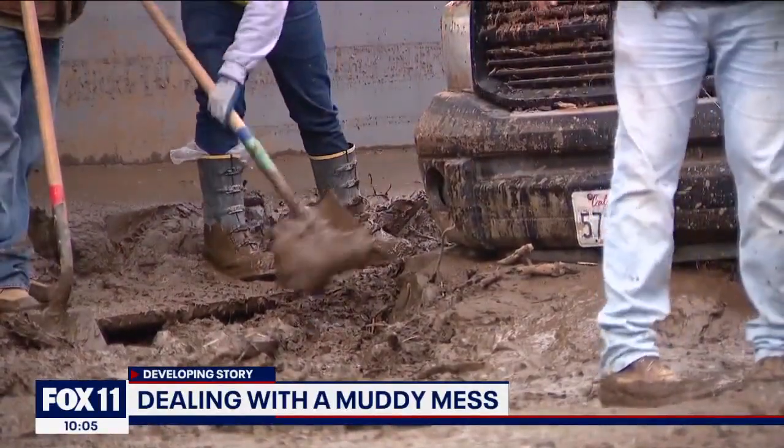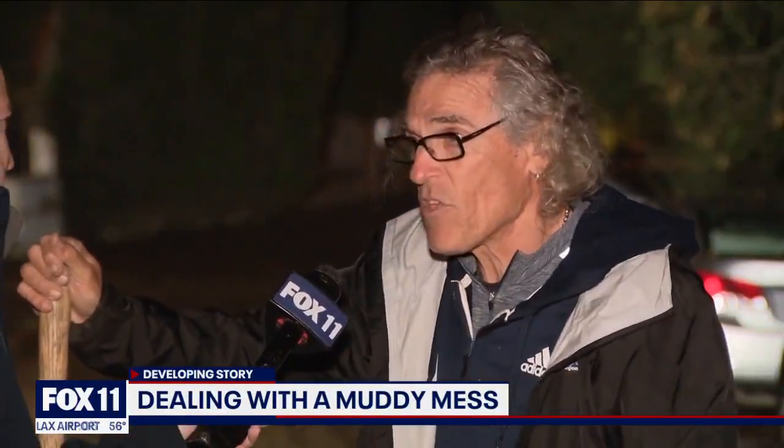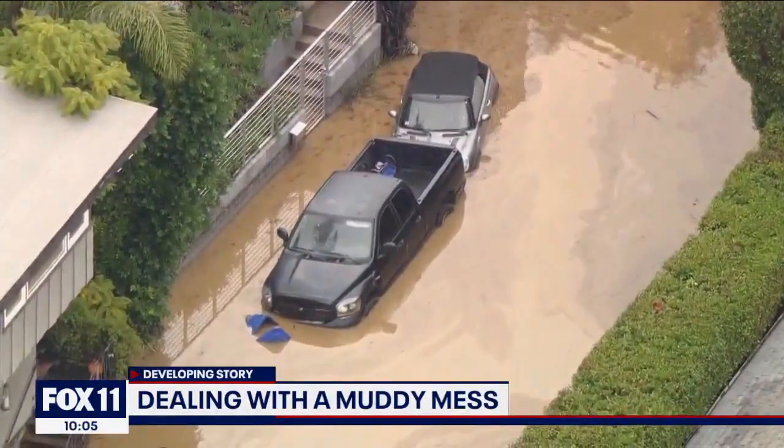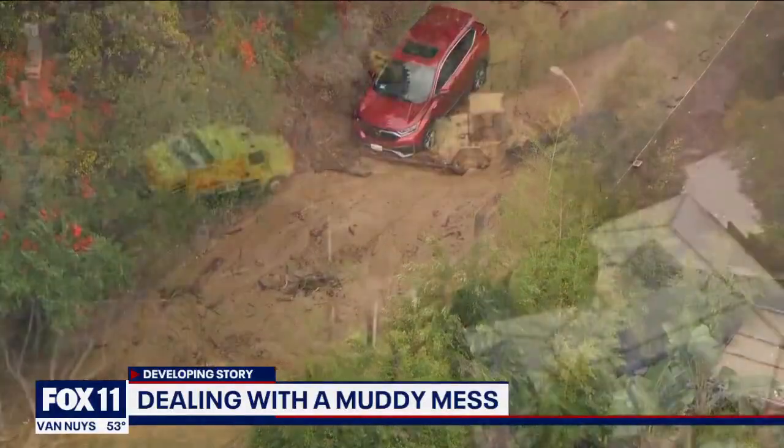Steven lost his car and his pickup to this mess. 'My mini was — there was about five feet of water. The mini was completely submerged. My pickup truck had water halfway up the door.' And that's a big pickup truck.